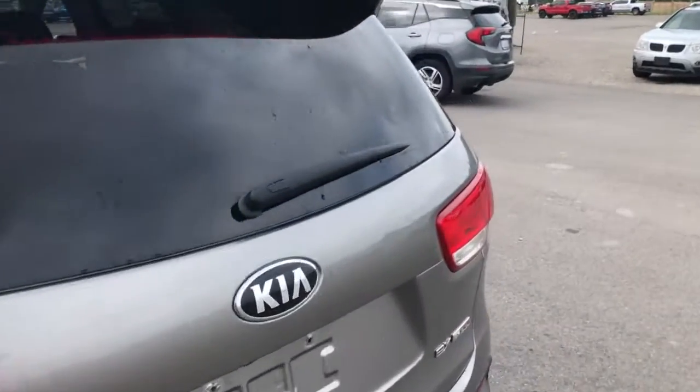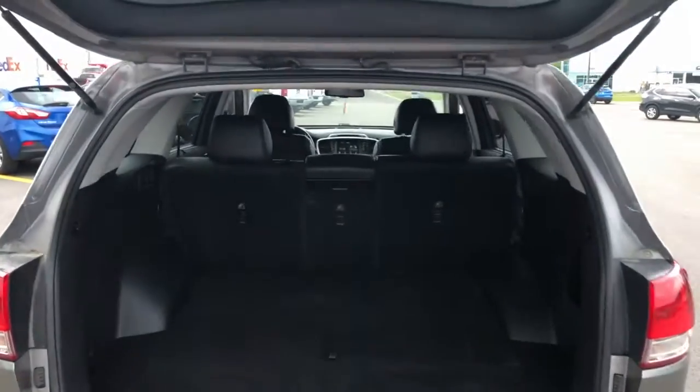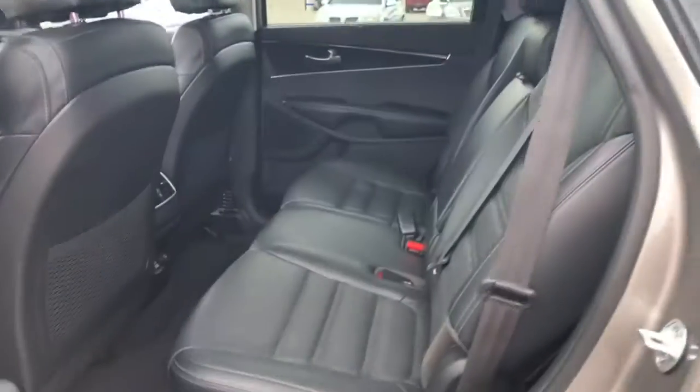I can show you that right here when we head out to the back, and you can see just behind that second row there's lots of room back there. It's two rows, so that means five passengers in this one — three in the back, two in the front. You do have leather interior in this one,